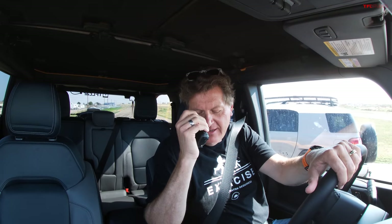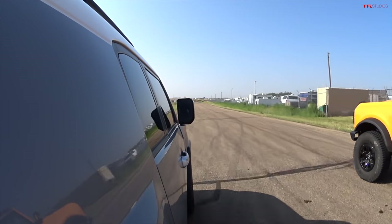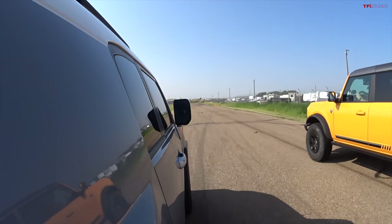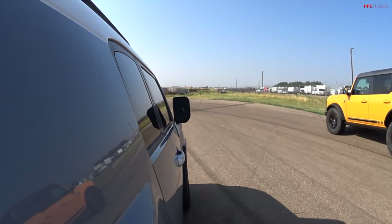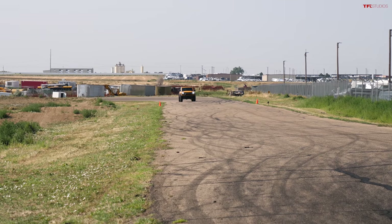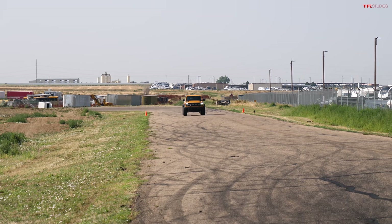Roman was too busy trying not to go off the course to check his time. He does a quick zero-to-60 run. It turns out traction control was on and the vehicle was in 4-High, which kills initial acceleration by cutting power during brake torquing. He turns traction control off and does a proper zero-to-60 run in the Bronco.